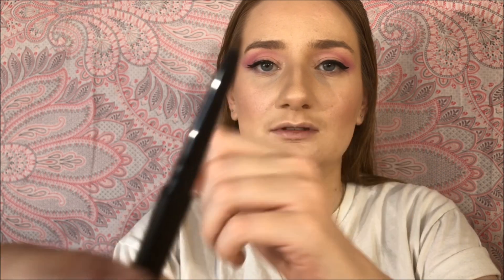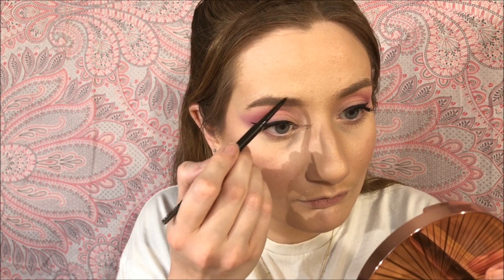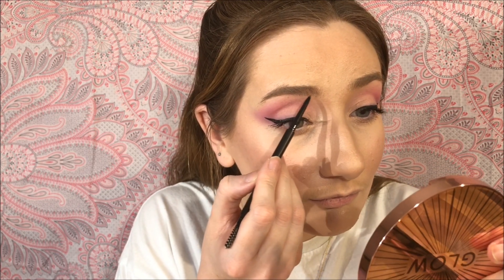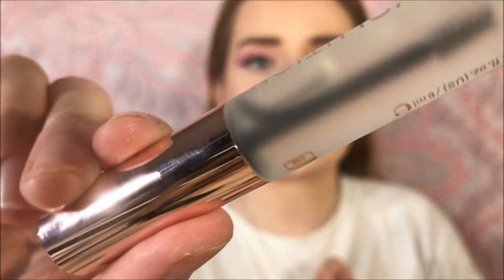Now I'm going to do my brows with the Precise Brow Pencil. One end is the pencil — it's tiny — and the other end is a brush spoolie. I'm going to brush my eyebrows first, then line the brow underneath to get a bit more shape, and fill it in with a few brush strokes. Then I'm going in with the Clear Brow Gel. I haven't really used brow gel before. It's got cute frosted glass-looking packaging. I opted for clear because coloured gels sometimes smudge up onto my forehead above my eyebrow. It's a nice little brush and a good amount of product.